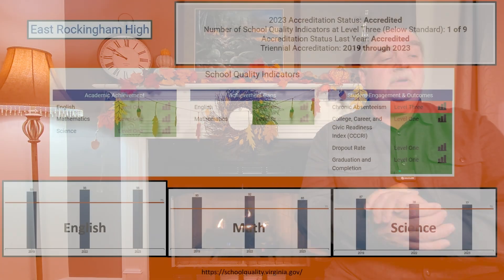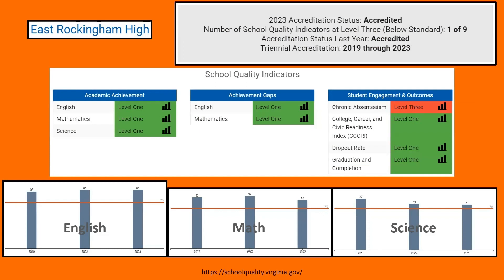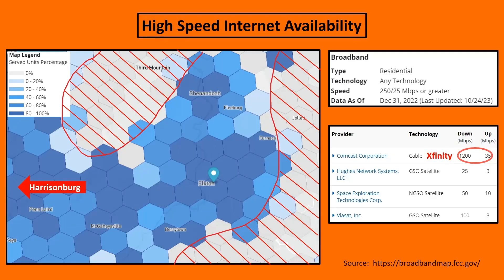One positive thing about these schools — especially the elementary schools — is that you have a lot more input because they're very small. Elkton Elementary has about 280 students, so you have a lot of interaction with teachers, which is a positive thing if you want to be engaged in your child's education. East Rockingham High School is still meeting all of its academic achievement goals, and despite chronic absenteeism challenges, they're doing a great job in the education of students.